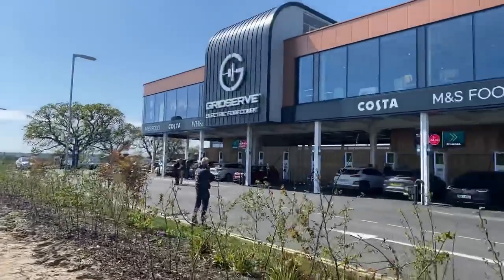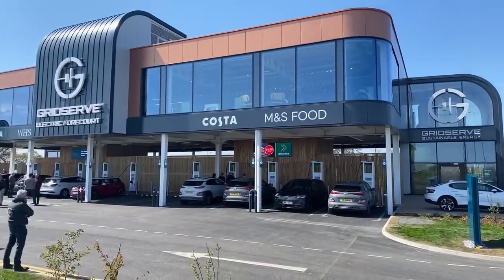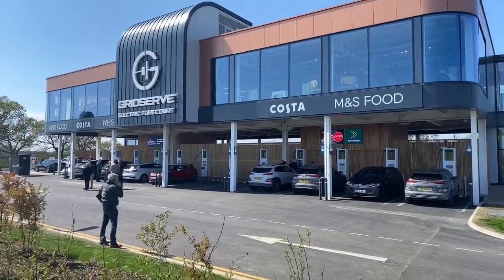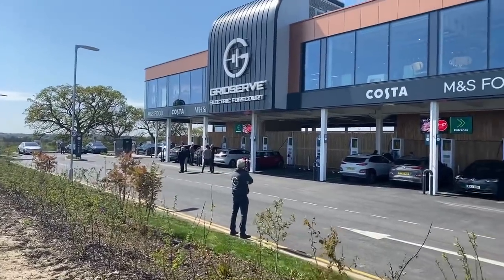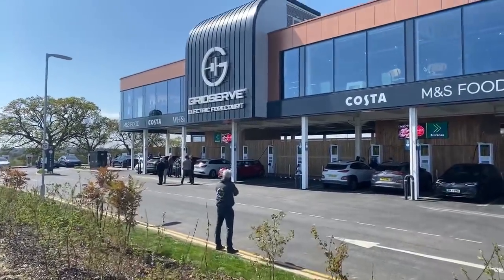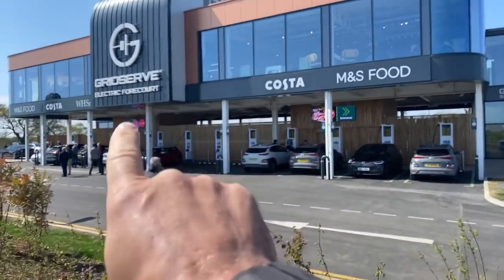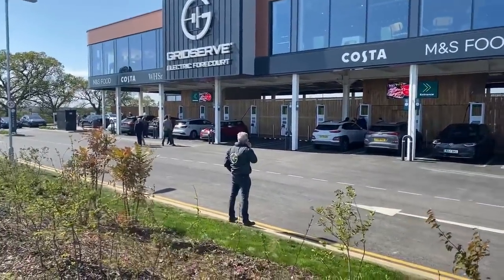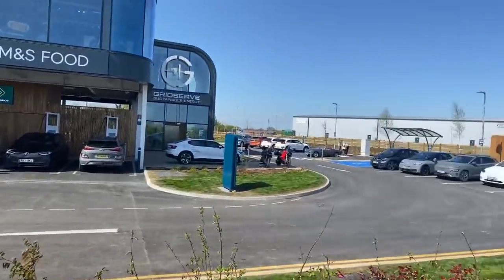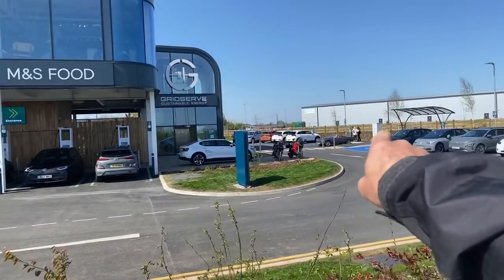Let me turn the camera around for you - there it is. These are all 350 kilowatt chargers. Can someone tell me if you can hear me okay or is it being drowned out by the wind? One, two, three, four, five, six, seven, eight, nine, ten, eleven, twelve, thirteen - I think you can hear me fine, excellent.